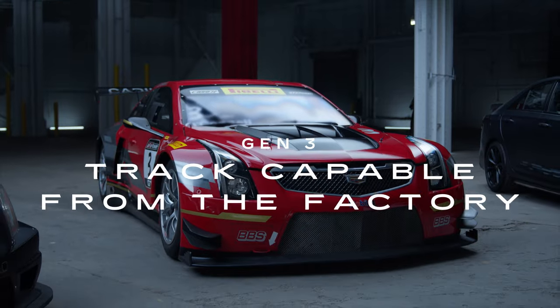As part of our 20th anniversary of V-Series, we're telling the untold stories through the generations. We're here now to discuss Gen 3.